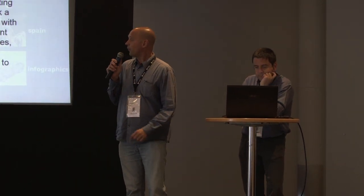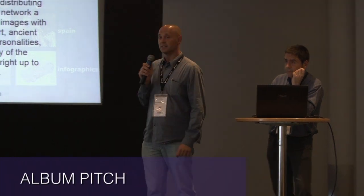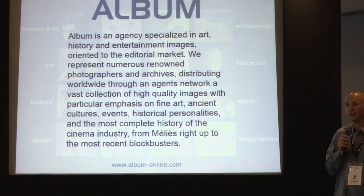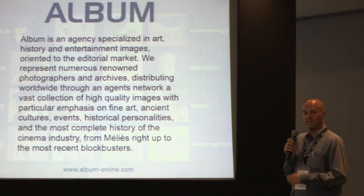Album is an agency specialized in art history entertainment, oriented to the editorial market. We represent a portfolio of photographers and other providers, and we also have a cinema collection from Méliès up to the most recent blockbusters.